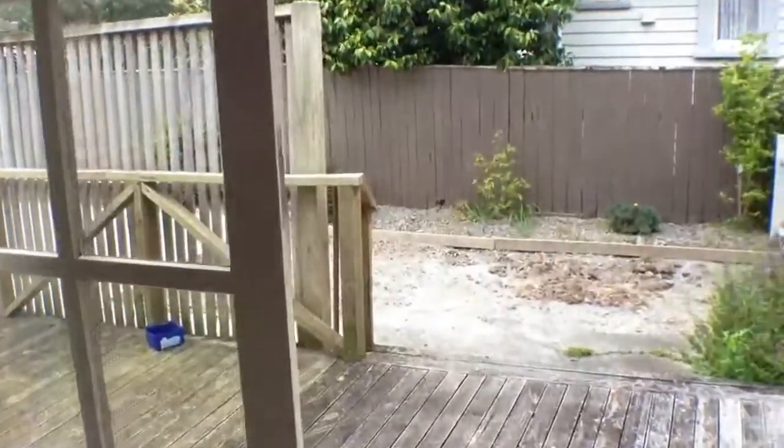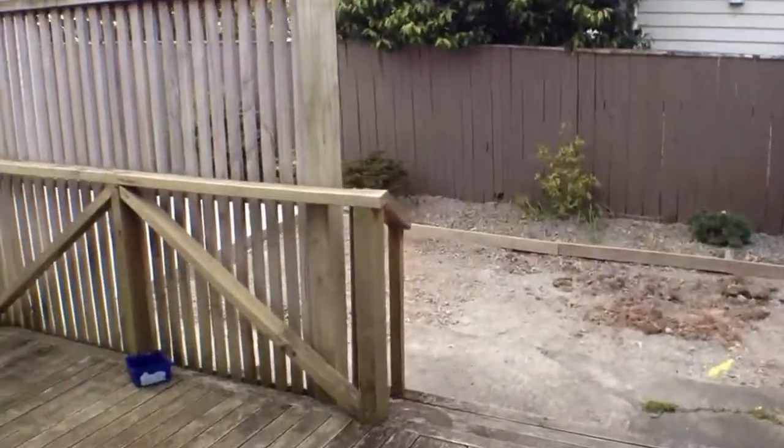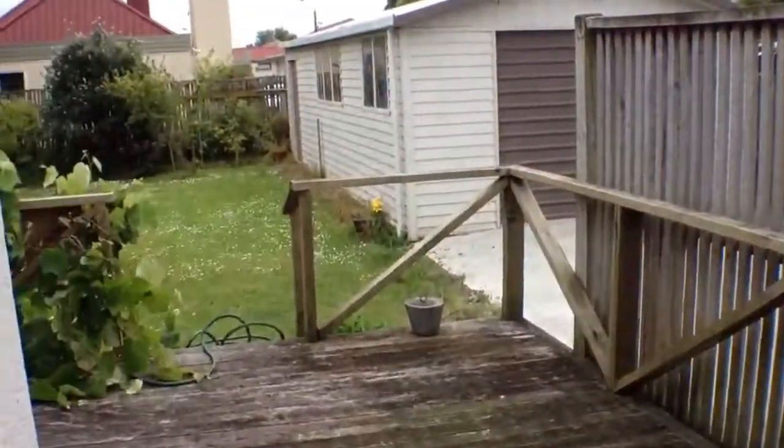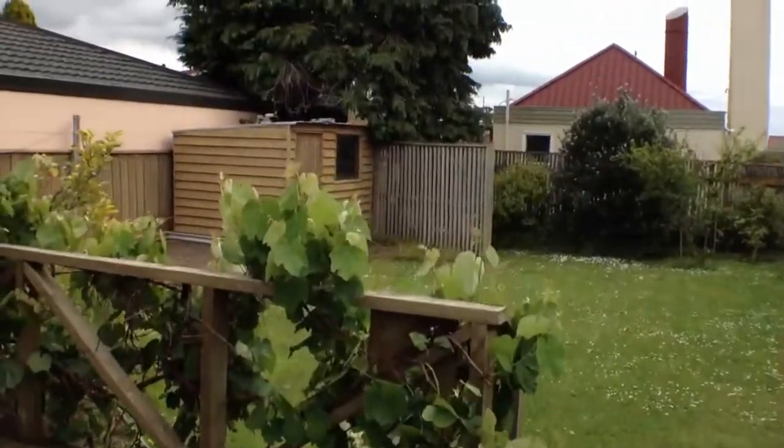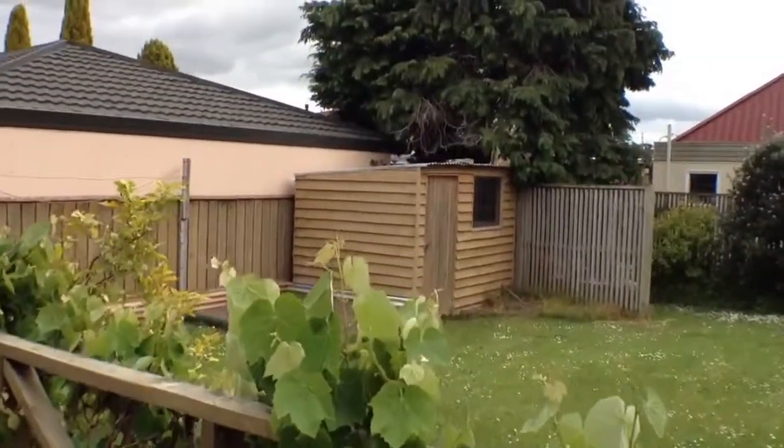There's a great window to the backyard and also lovely French doors to the back deck. As you can see there's a lovely grapevine, a shed, as well as a veggie patch.